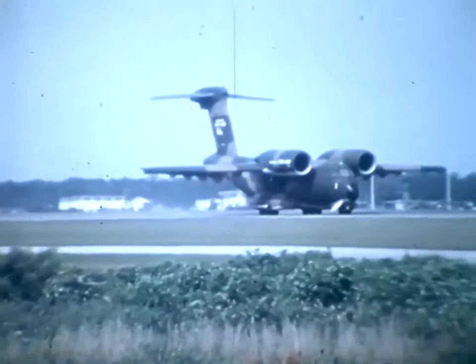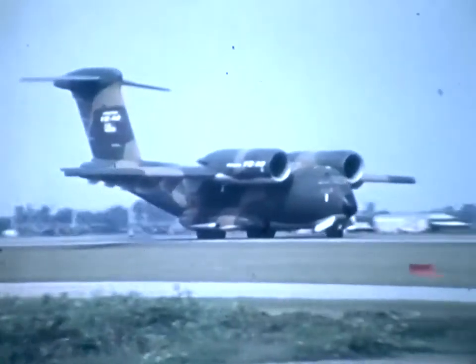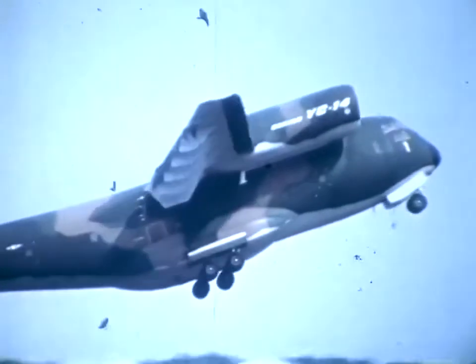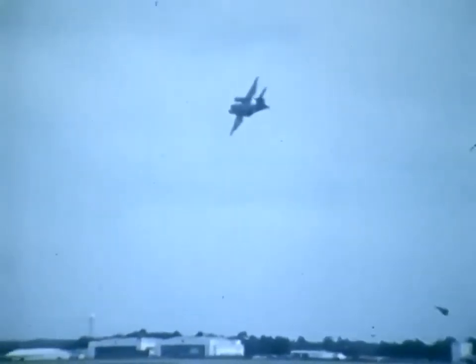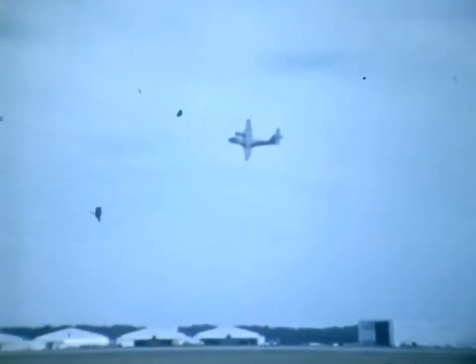The combat deployment test of the YC-14 in June covered 19 bases in NATO Europe and the U.S. A typical profile for the flying demonstration started with an 800-foot takeoff roll and a rapid maneuver turn. The airplane climbs at nearly 6,000 feet per minute, turning at 18 to 20 degrees per second. Turns performed at Pope Air Force Base adjacent to Fort Bragg show the YC-14's ability to stay within a small, defensible perimeter around an assault landing field. The roll rate of the YC-14 was measured at up to 72 degrees per second.